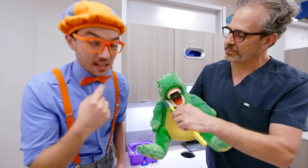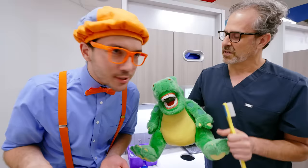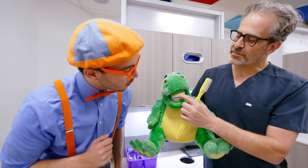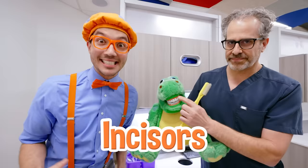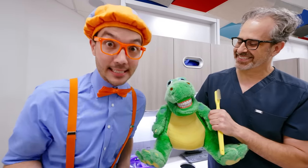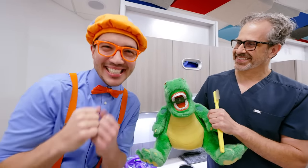Dr. Ray, you said the back teeth are called molars? Back teeth are called molars! And what are the front teeth called? The teeth in the front are called incisors! Incisors! Try saying that with me — incisor! Good job!